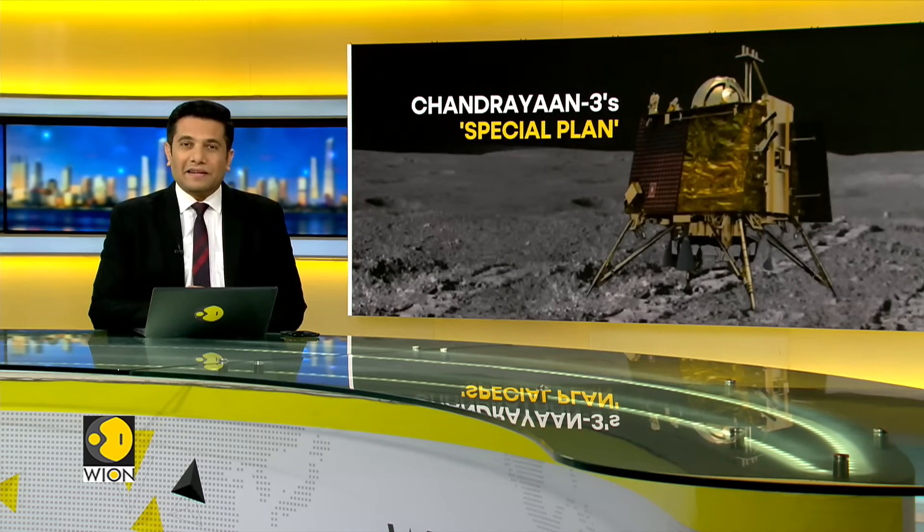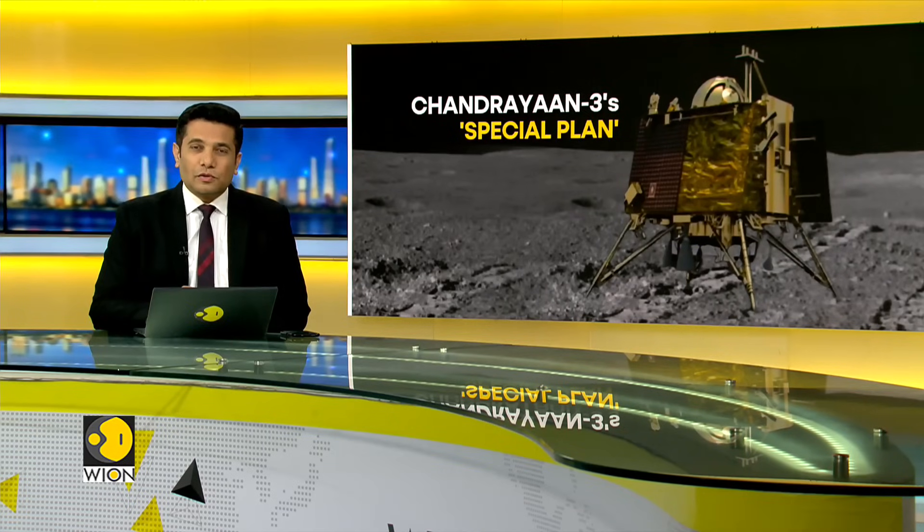India's Chandrayaan-3 completed its two-week-long lunar mission successfully. But did you know that the Chandrayaan-3 Pragyan rover had a special plan? The rover wanted to leave India's imprint on the Moon permanently. But it's now been learned that the rover could not do this. Vion's correspondent Siddharth MP tells you what's been happening on this front.